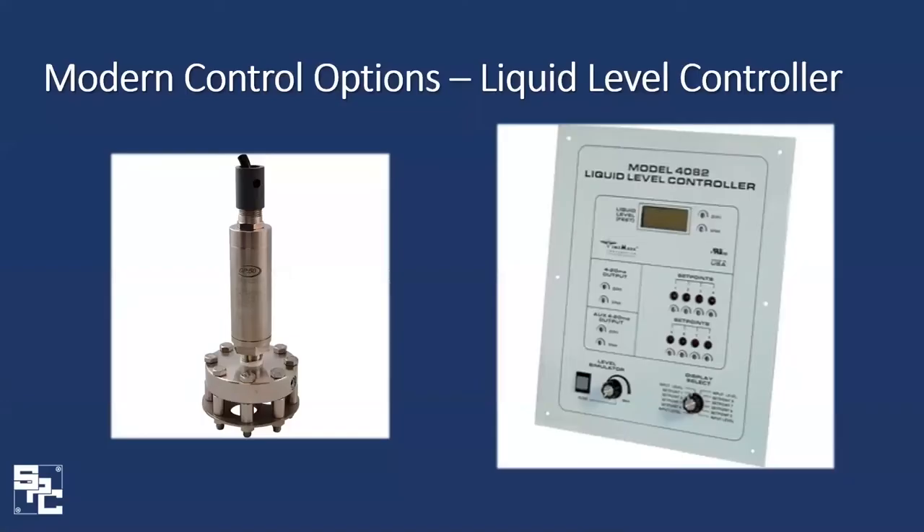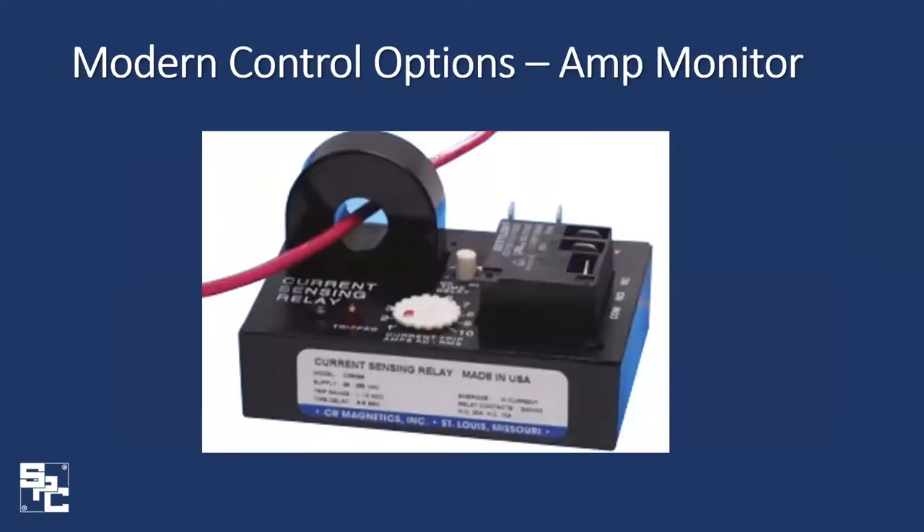Next is a liquid level controller from Time Mark — a step up from the FOG rod. In lieu of a rod with contacts, this unit utilizes a pressure transducer for level control. As with the FOG rod, there are preset points created for off, lead, lag, and alarm settings, but this controller allows for quick changes to set points and, due to the pressure transducer, is very accurate. We also have a current sensing relay, or amp monitor, which monitors amps and senses changes. Once they reach a certain threshold, this relay will shut down the pump and send an alarm — for example, if a busted force main causes the pump to over-pump and pull more amps, the relay shuts down the pump before damage occurs.